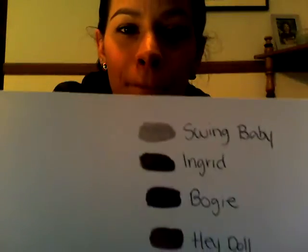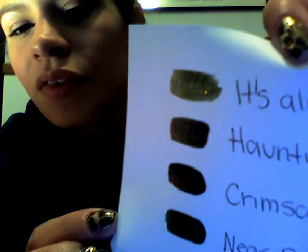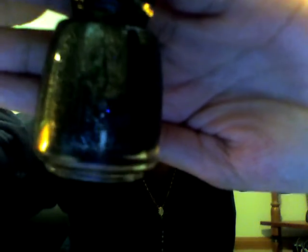So I'm going to start with the Haunting collection. The first one is called It's Alive and it's a greenish, dark green glitter — this is how it looks. The second one is called Haunting and it's a black nail polish with a silver glitter, and the swatch for it is the second one.